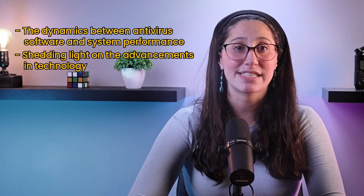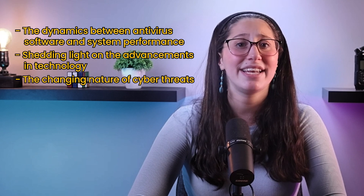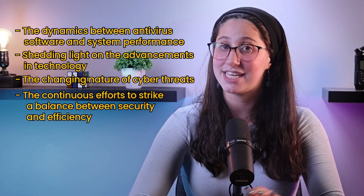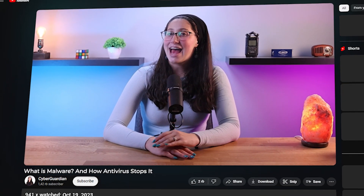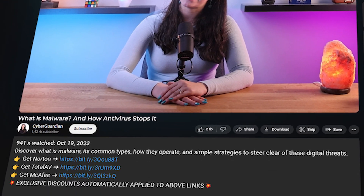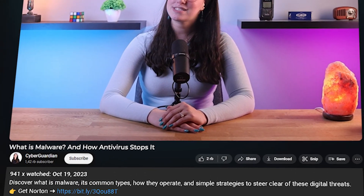Shedding light on the advancements in technology, the changing nature of cyber threats, and the continuous efforts to strike a balance between security and efficiency. Before we get into the video, if you're looking for some antivirus suggestions, I'll be leaving some in-depth reviews of antiviruses that I personally recommend in the description down below, along with some discounts, so make sure to check those out.